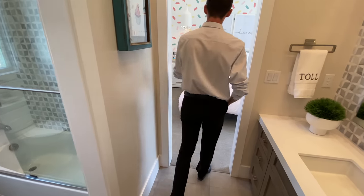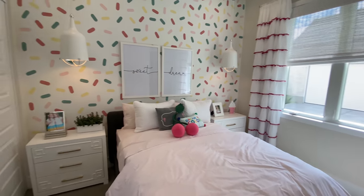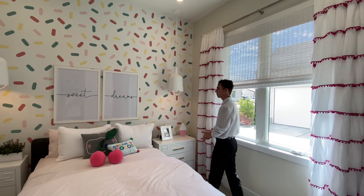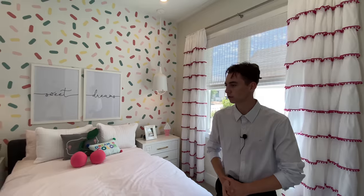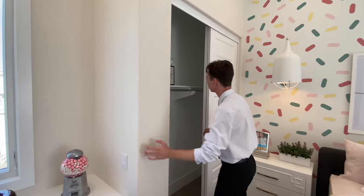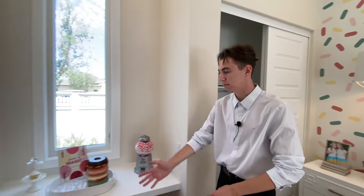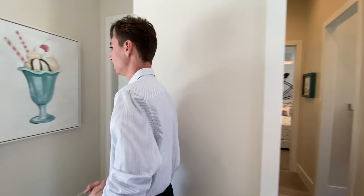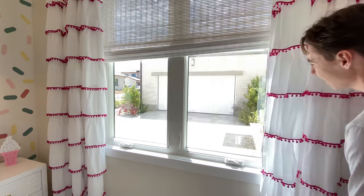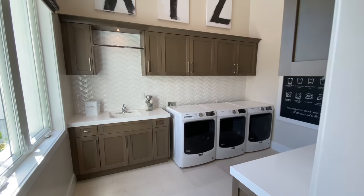Bedroom number three also features custom wallpaper by Toll Brothers in a colorful design, perfect for a younger resident. The storage is identical to bedroom two but flipped around. There's also a built-in designated desk space with a nice tall window letting in tons of natural light, and the window actually looks out directly to your driveway.